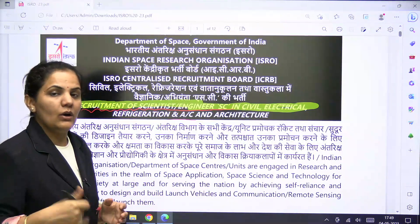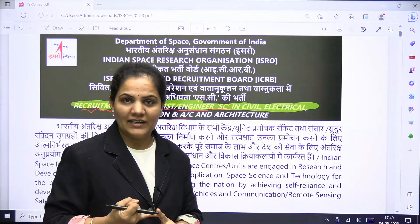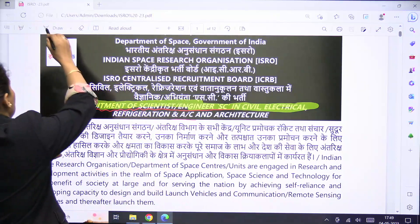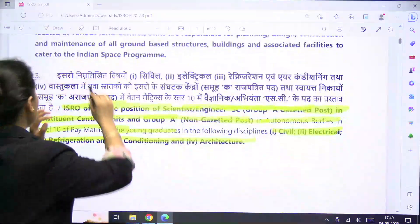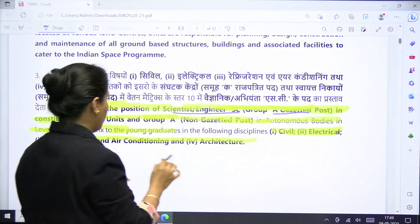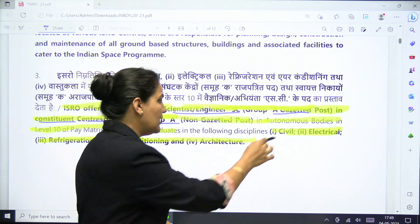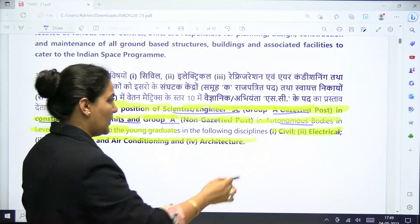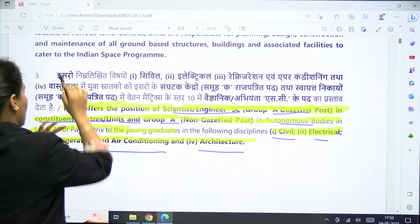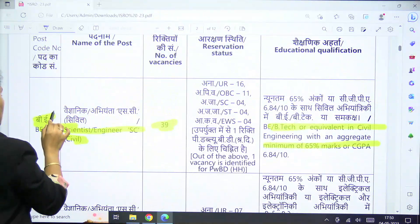The important thing here is that this post is without GATE exam, but ISRO will have their own written exam. ISRO is recruiting for Scientist or Engineer SC — a Group A gazetted post in centers/units, and Group A non-gazetted posts are also available for autonomous bodies. The branches are Civil, Electrical, Architecture, and Refrigeration and Air Conditioning.